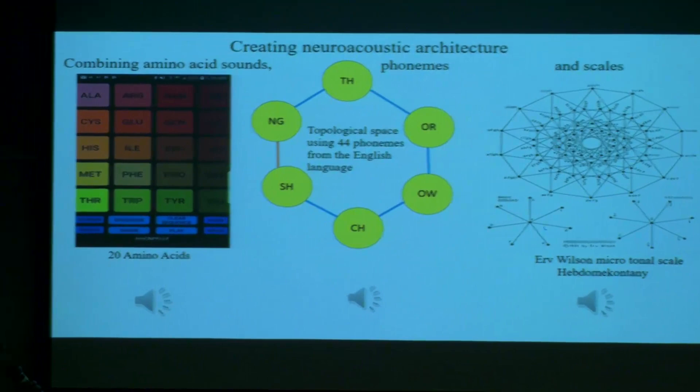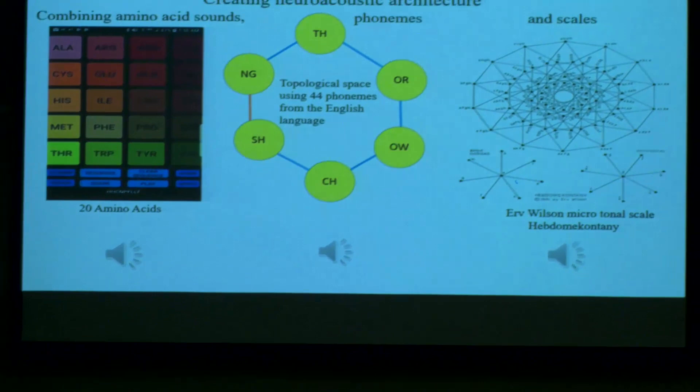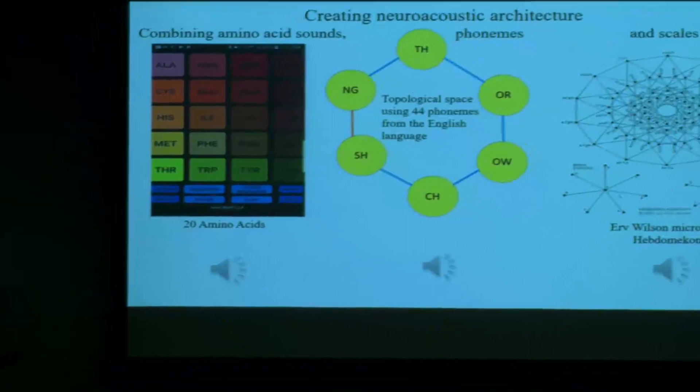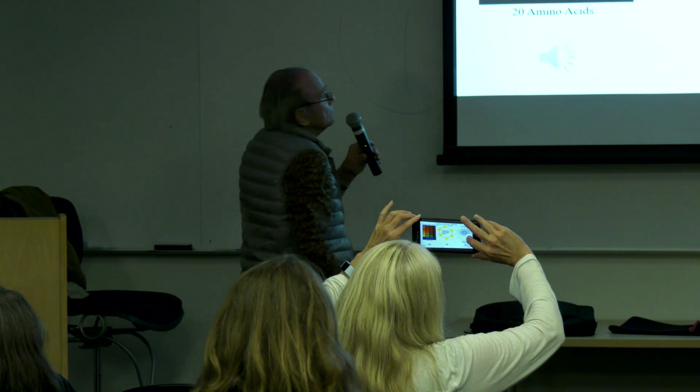I also do this by creating a neuroacoustic architecture — you pick three or four ways of making a sound. You can pick one of your amino acids, one of the 44 phonemes in a geometrical format, and also pick a scale — a microtonal scale — and play them all together. You use this as an experiment to understand how different sounds go together that you normally wouldn't have any idea about. You have to listen to sound very closely and very deeply, and other sounds come to mind. If you do that, you'll find yourself in a very different world.